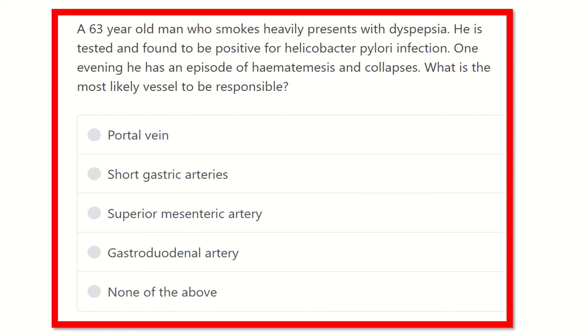So here we can see a 63-year-old man who is a heavy smoker presenting with dyspepsia and found to be positive for Helicobacter pylori infection, and suddenly has an episode of hematemesis and collapse. What is the most likely vessel responsible? We have to find that out.